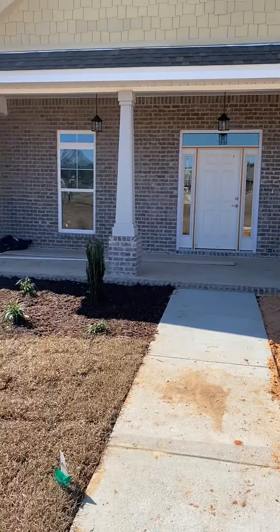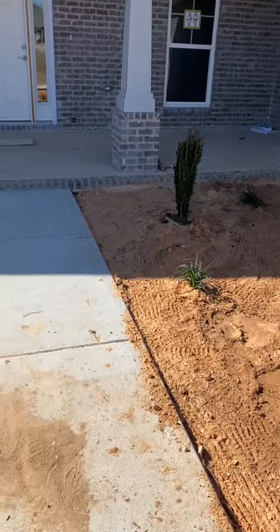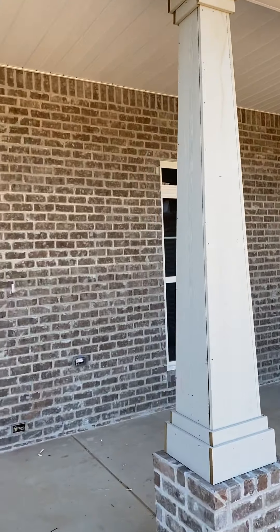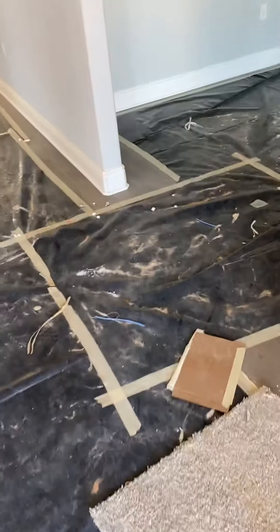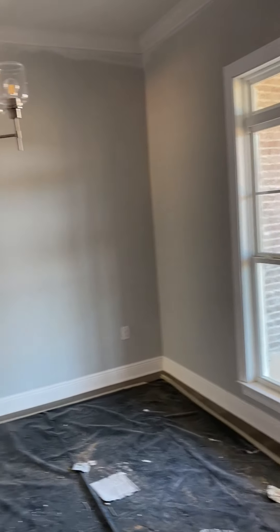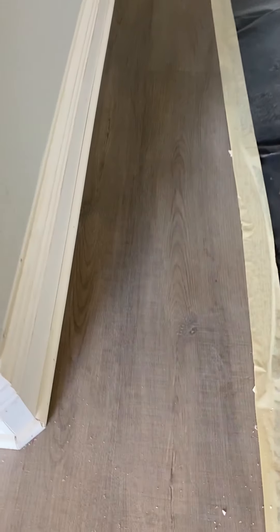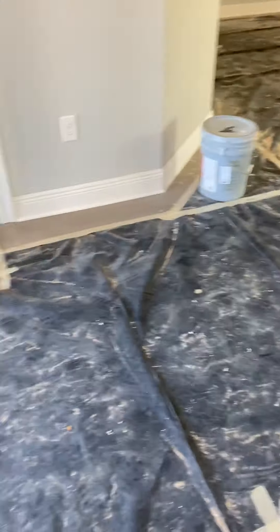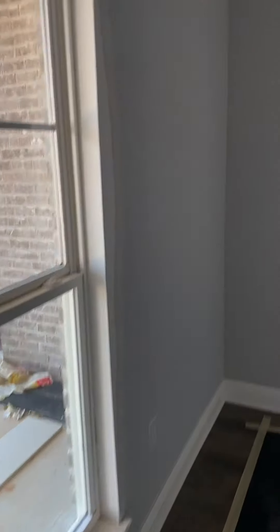This house still has about 30 to 45 days to completion. All of this is just the takedown stuff to make sure it doesn't get messed up. This is the other office flex room.